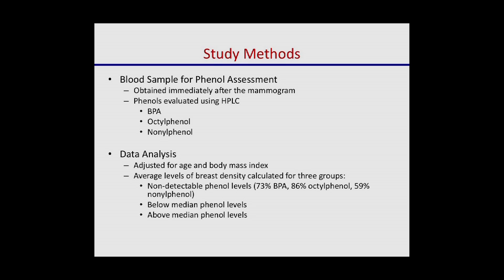Women donated blood so we could evaluate not only BPA but two other phenols using laboratory methods. In the analysis, we took into consideration age and body mass index because those are important in terms of breast density levels. We calculated the average breast density for three groups of women: those with serum phenol levels below the limit of detection, and among those with detectable levels, we split them in half — essentially low and high detectable groups.